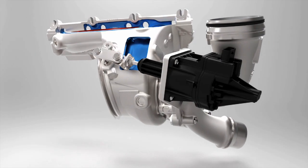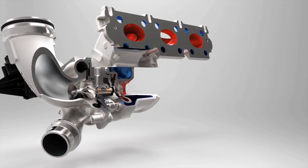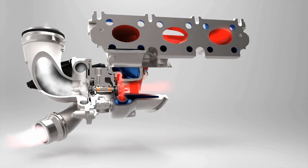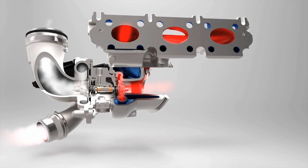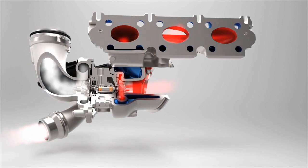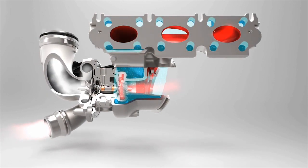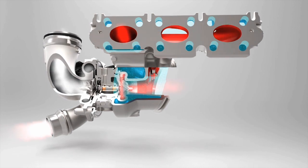The surface temperature of the turbine housing is very low, so expensive heat shielding is not required. In principle, the new turbocharger by Continental works the same way as conventional models. The intake wheel is set in motion by the exhaust flow and transmits the energy to the compressor turbine wheel. The permanent water cooling, which originates directly from the engine cooling circuit, prevents the housing from becoming too hot.